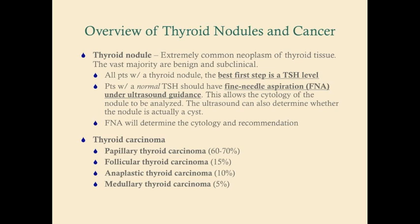A thyroid nodule is an extremely common neoplasm of thyroid tissue. Remember, neoplasm does not equal cancer — it's just a growth of cells. Thyroid nodules are quite common; approximately half of people will get a thyroid nodule at some point in their life, and the vast majority are benign and subclinical.